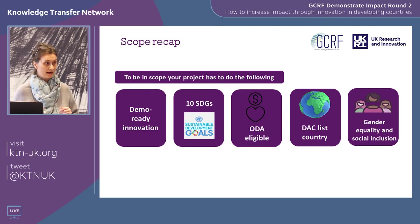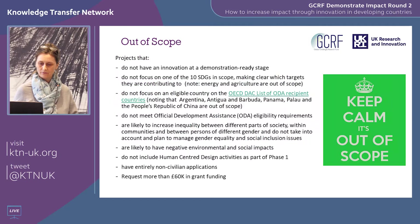To recap, to be in scope you need to address those five factors. Out of scope is fairly self-explanatory. One point I really want to highlight: do not request more than £60,000 in grant.